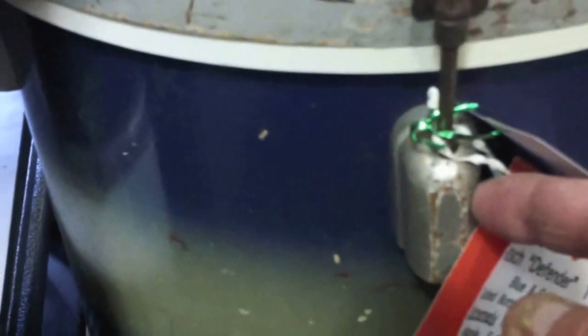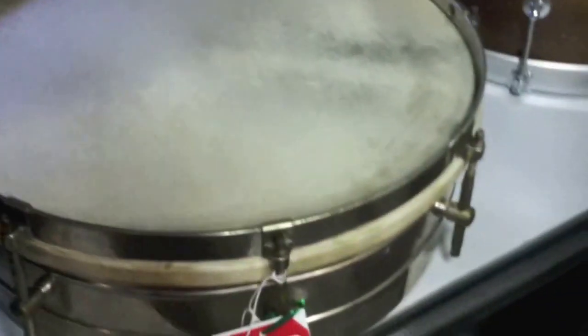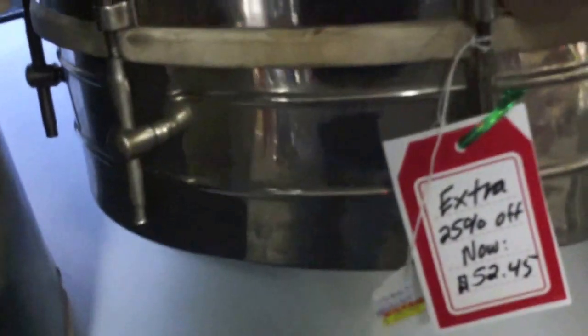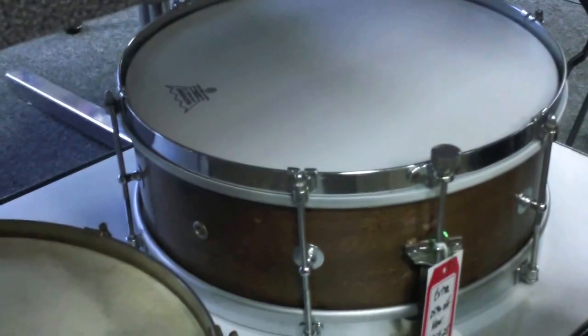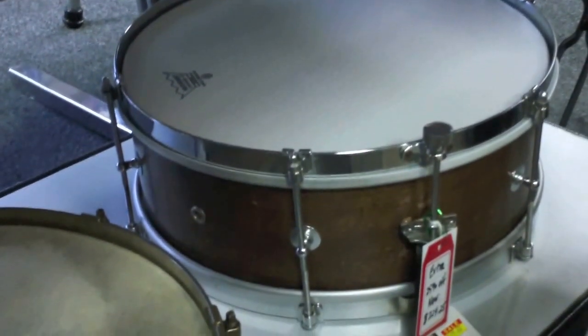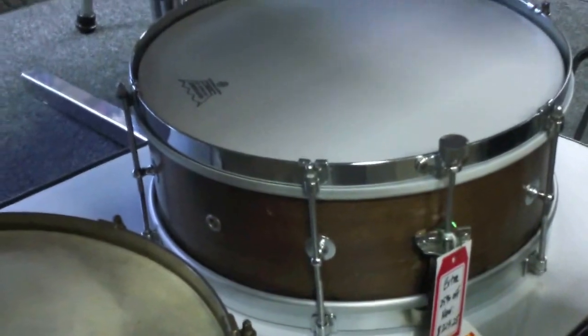Over here we have from the war era a Gretsch Defender. This has wood lugs on it because they couldn't use more than 10% of the materials during wartime — World War II. On the bottom is a tacked-on calf head. This is actually a brass snare drum; I haven't been able to put a bottom head on it, so it's a cool timbale. And then over here we have what I believe is a Rogers Princeton, which is a student snare from 1938 — Rogers' first year.